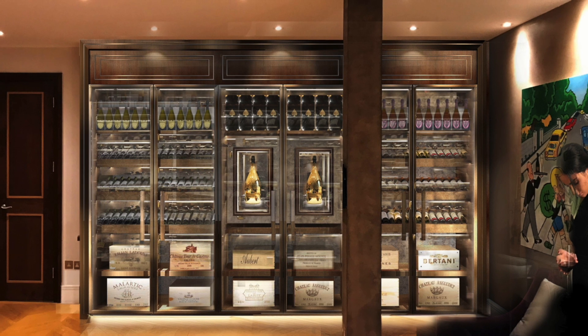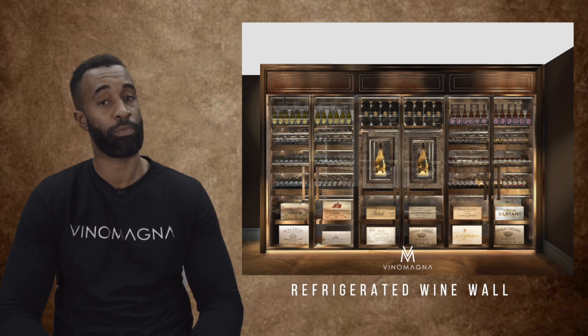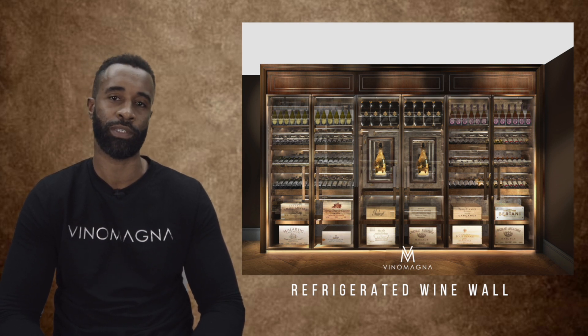This truly is one of the grandest refrigerated wine wall designs I've ever seen. A display like this will cost from £80,000 plus in London. If you're interested in a project like this or another you may have seen, contact us on our website.